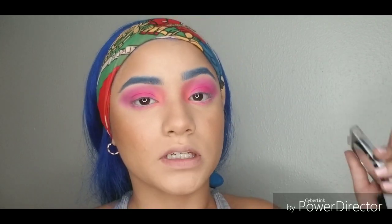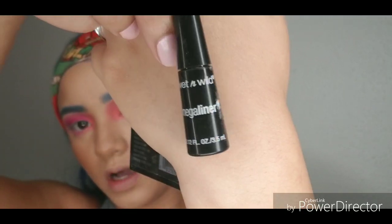I'm going in with some liquid eyeliner, of course, because we need that dramatic eye for a dramatic look. I'm going in with Wet and Wild liquid eyeliner and we are going to cat eye this — cat eye!